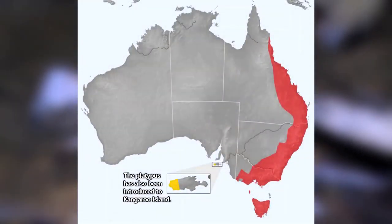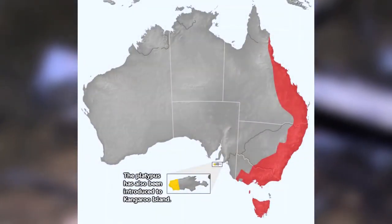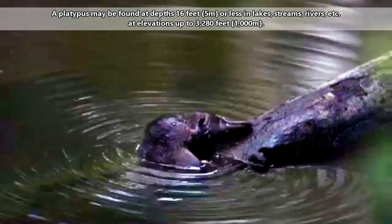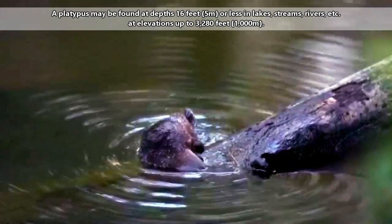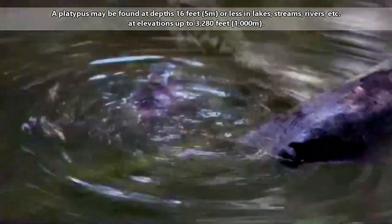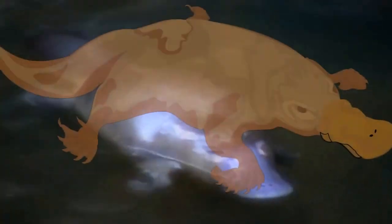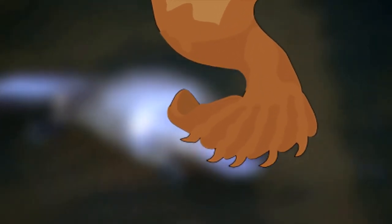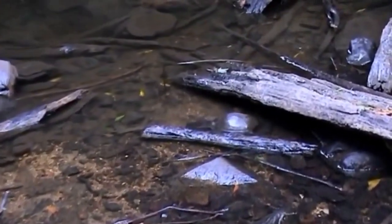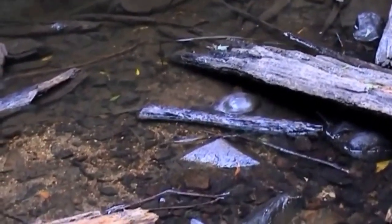One would need to travel to Australia to find a wild platypus. The platypus is considered an amphibious mammal and requires a permanent source of fresh water in its habitat. A platypus's front flippers are used for propulsion underwater, while the back flippers are used as rudders along with the tail. While on land, a platypus's front flippers fold to reveal its claws, which are used to dig out the burrows in which a platypus will rest.